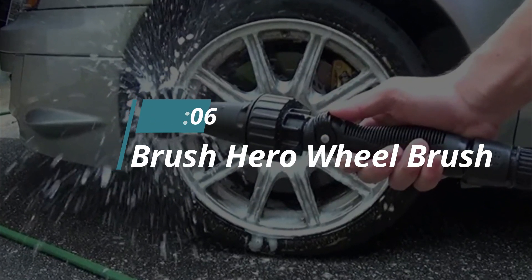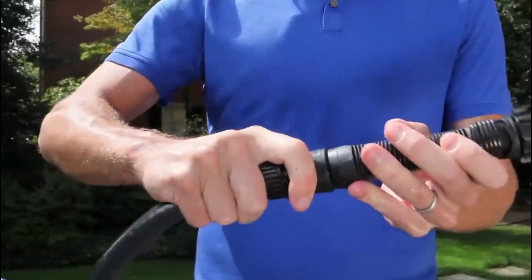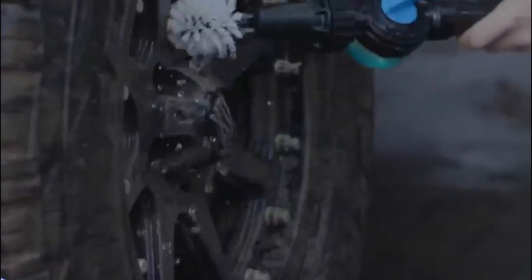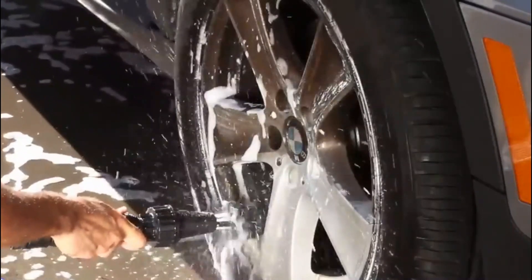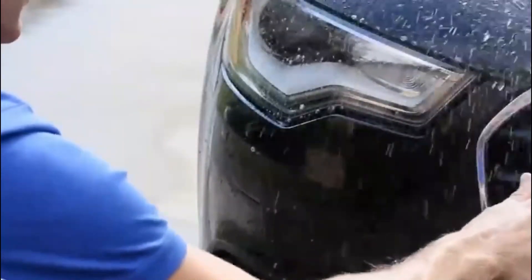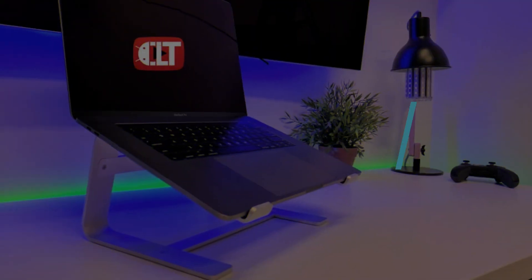Number 6: Brush Hero Wheel Brush. Power through the dirt and grime — connect the device to your garden hose and let the fun begin. Strong bristles reach every part of the wheel, using water pressure to break up any residue and brake dust. The ergonomic handle is easy and comfortable to hold, the on-off switch makes operations super easy, and the bristles are replaceable so you can keep the device in tip-top condition for years.